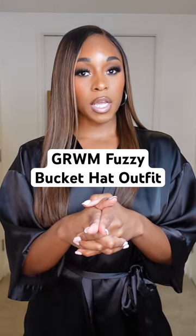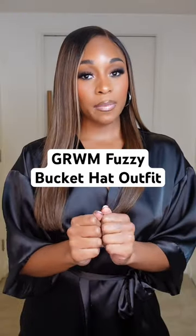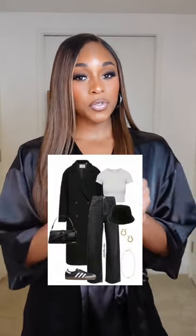If you feel like you struggle to put an outfit together but you know you have stuff in your closet to wear — which you do — I highly recommend using Pinterest. This is my outfit inspo for the day, so let's recreate it.